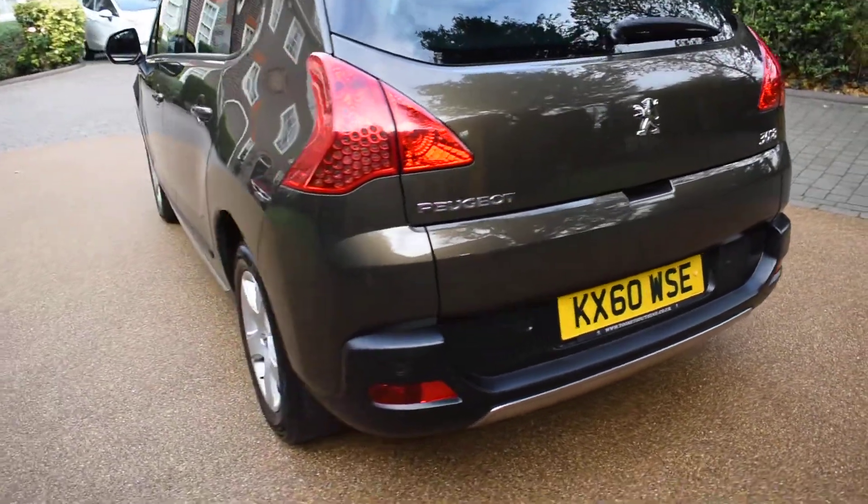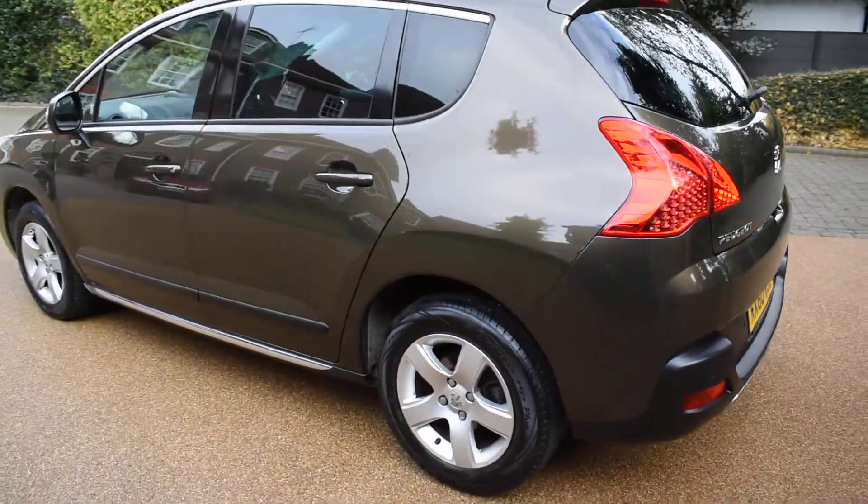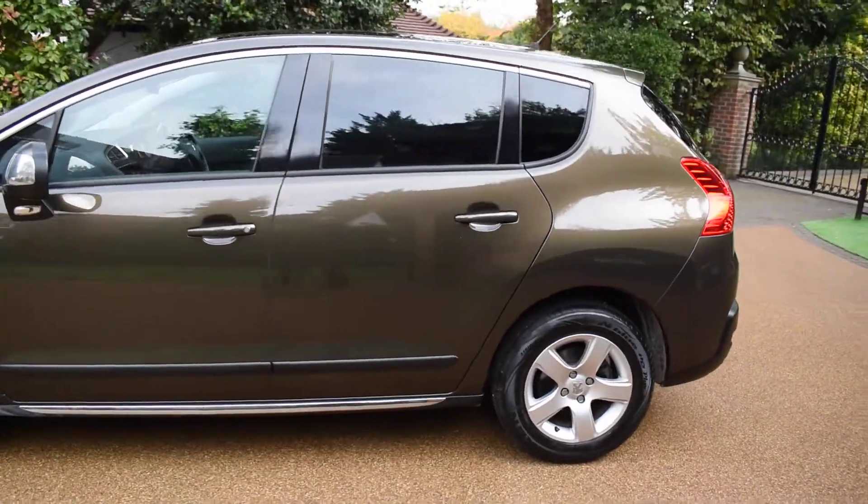It comes with rear parking aid, privacy glass, it's got the integral door blinds, auto lights and wipers, and cruise control.